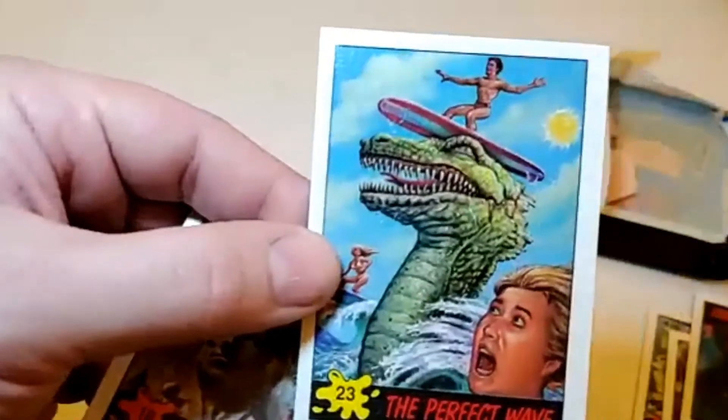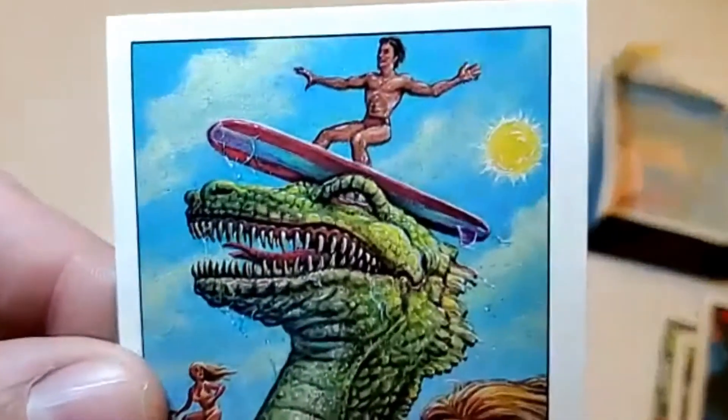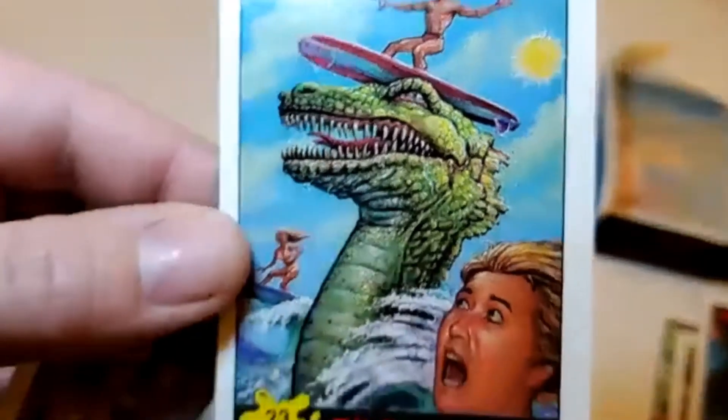Next up: The Perfect Wave — you got a surfer on top of a dinosaur. It feels like that's a tattoo a surfer would actually get.